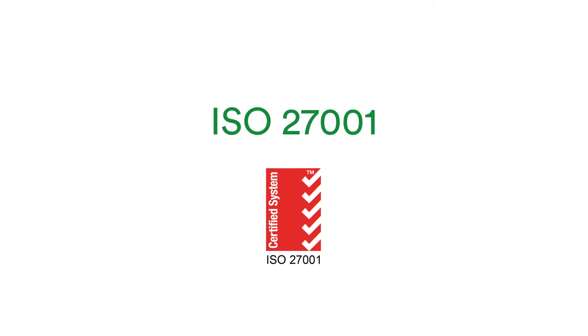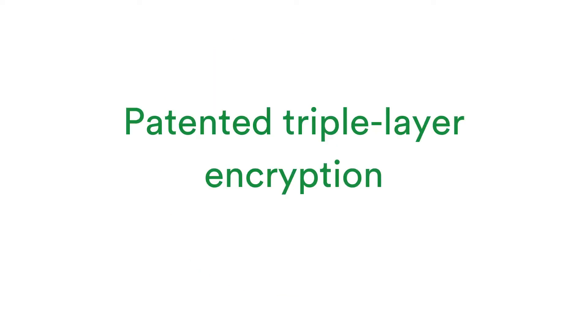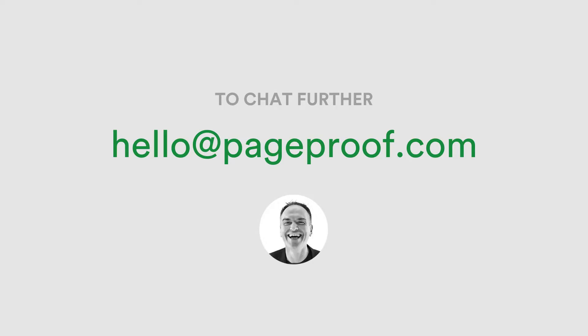This month we're proud to announce our ISO 27001 certification for the PageProof Information Security Management System. Alongside our patented triple layer encryption, which underpins PageProof architecture, this certification will provide additional assurance to our customers regarding our data management and security practices. Reach out to us at hello@pageproof.com to chat with our team further about PageProof's security and encryption.